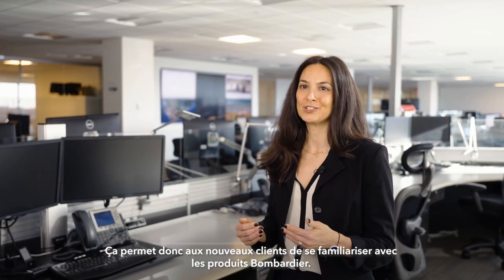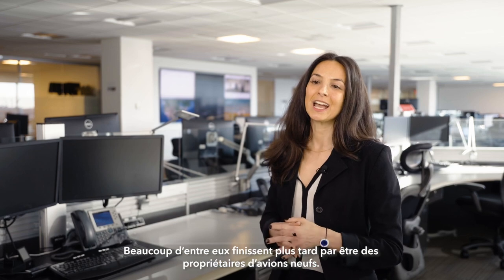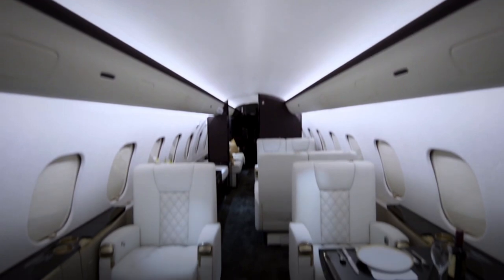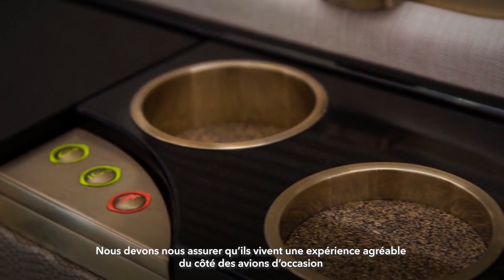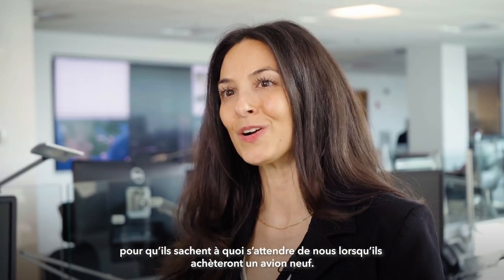It's a great introduction to Bombardier products for a new customer, and a lot of them end up being future new aircraft owners. We have to make sure that the experience they're having on the pre-owned side is a great experience, so that they know what to expect from us when they buy a newer aircraft.